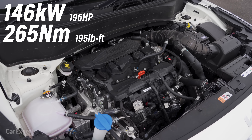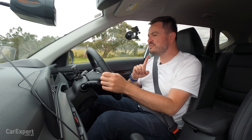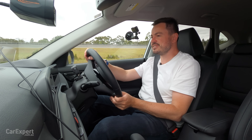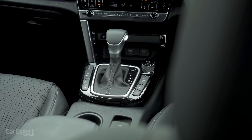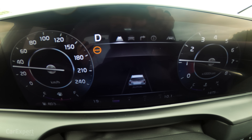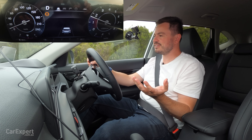It now pushes out 146 kilowatts of power and 265 newton metres of torque. But most importantly, they have ditched that horrible little DCT that was attached to this, and it now uses an eight-speed torque converter. That means when you're taking off from a standing start, it accelerates smoothly.